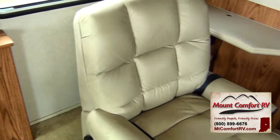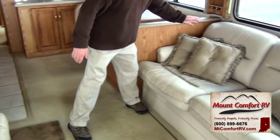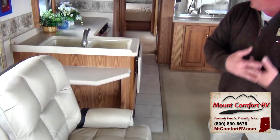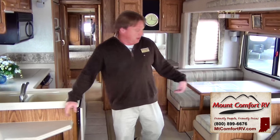Playing part of your living area — you bring some folks in, you've got company over, you've got the hide-a-bed sofa, an extra rocker recliner, and then your two front seats. You can sit four to six people very comfortably just in the front part of this living area.